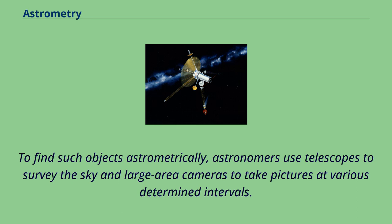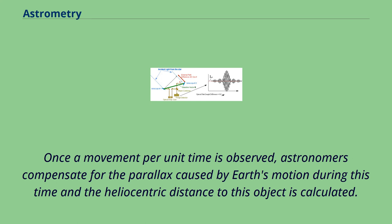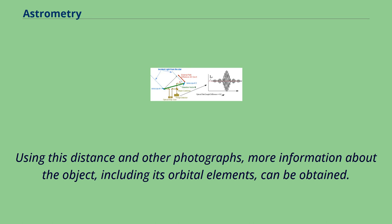Astronomers use telescopes to survey the sky and large-area cameras to take pictures at various determined intervals. By studying these images, they can detect solar system objects by their movements relative to the background stars, which remain fixed. Once a movement per unit time is observed, astronomers compensate for the parallax caused by Earth's motion during this time and the heliocentric distance to the object is calculated. Using this distance and other photographs, more information about the object, including its orbital elements, can be obtained.